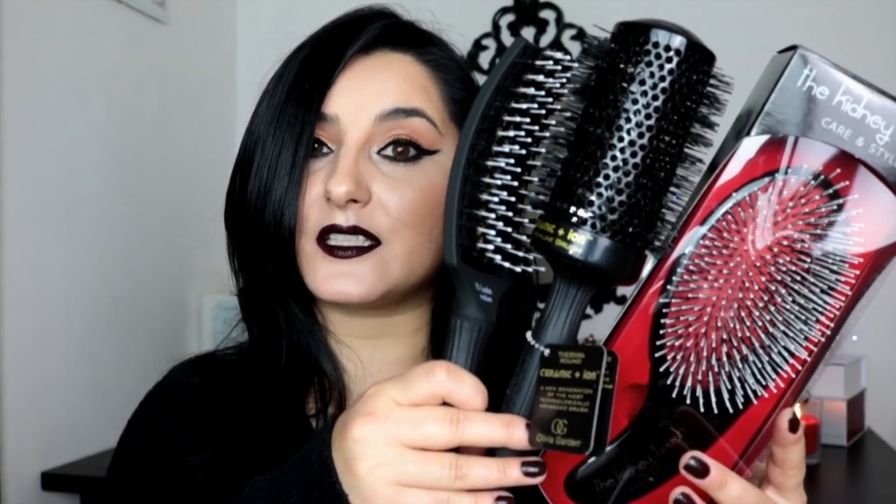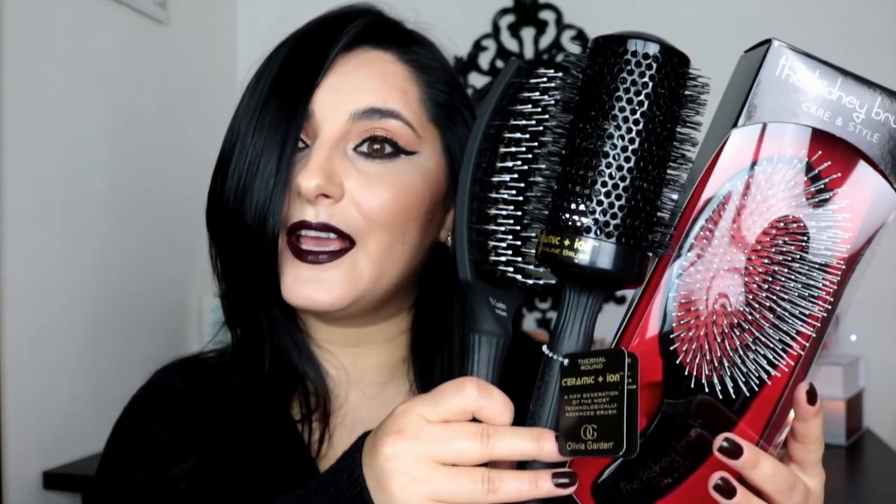Ho ricevuto queste tre spazzole per capelli e vi voglio parlare di ognuna in parte. Siccome sul loro sito non sono stata capace a trovare i prezzi, vi posso dire dall'inizio che ce l'hanno rivenditori pure in Italia. Per esempio se andate sul sito notino.it troverete tantissimi prodotti Olivia Garden lì, con prezzi veramente molto buoni.